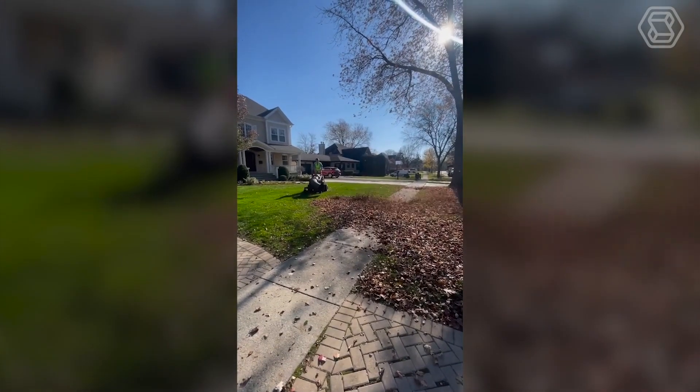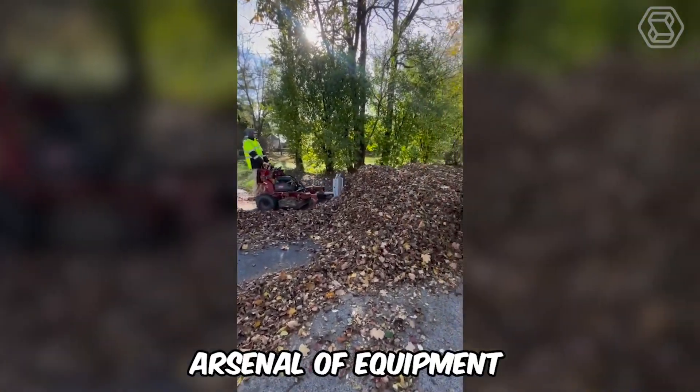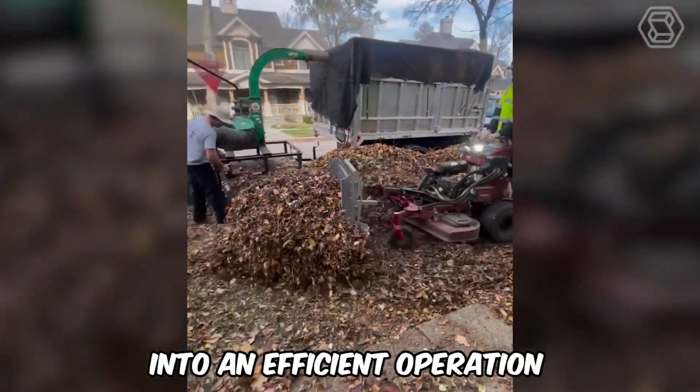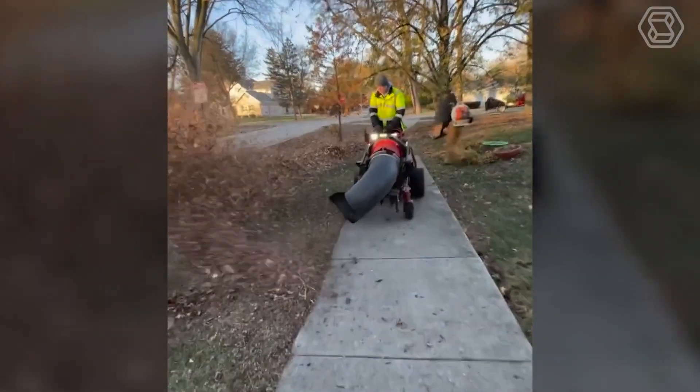One can only guess how many days it would take to clean up leaves manually, but with an impressive arsenal of equipment, these guys turn a tedious job into an efficient operation, demonstrating that with the right equipment even the most labor-intensive tasks become easy.